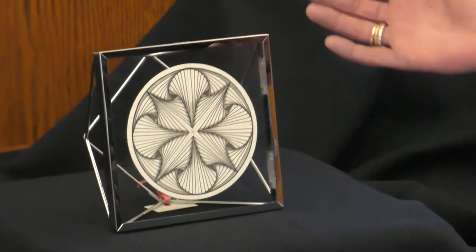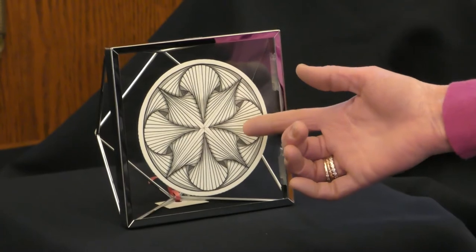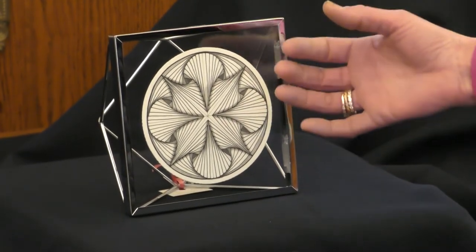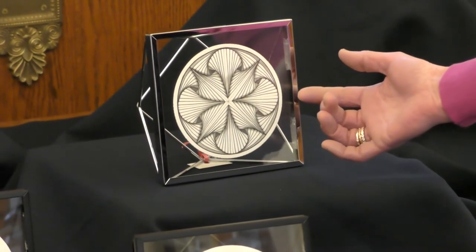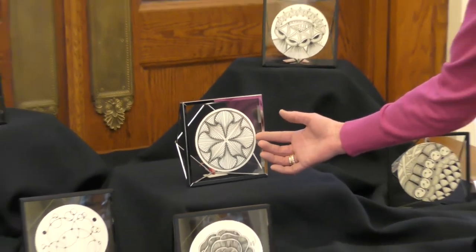Another thing you're going to see in my pieces in this show is a lot of repetitive lines and repeating geometric patterns. This particular pattern we call paradox. It's quite interesting and quite fun to use, and I have it in multiple pieces.